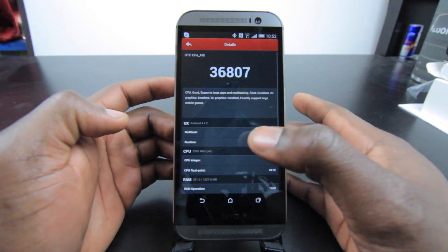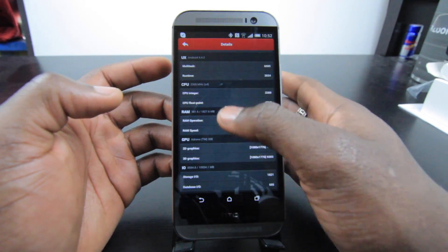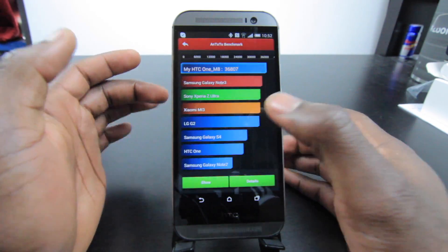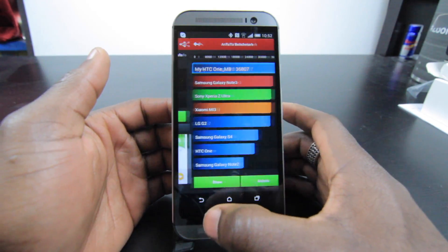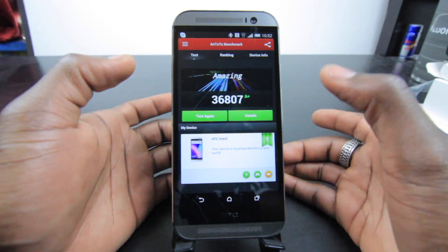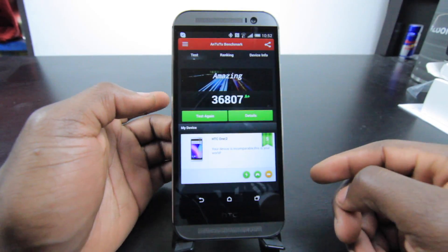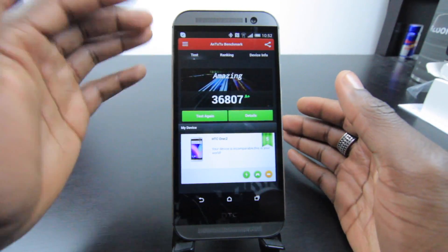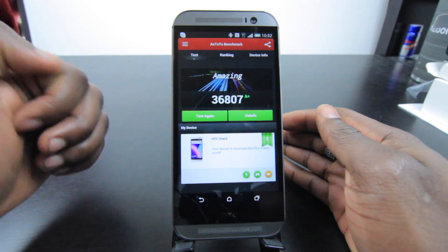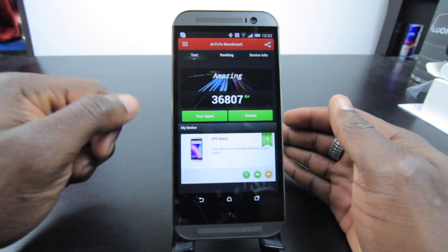You can see more details about everything that's been tested and the individual scores. We can click 'show' to allow sharing with everyone. Going back out, this is amazing — you can check the ranking or device information. The application gives the HTC One M8 an A+ for performance, which is pretty neat.